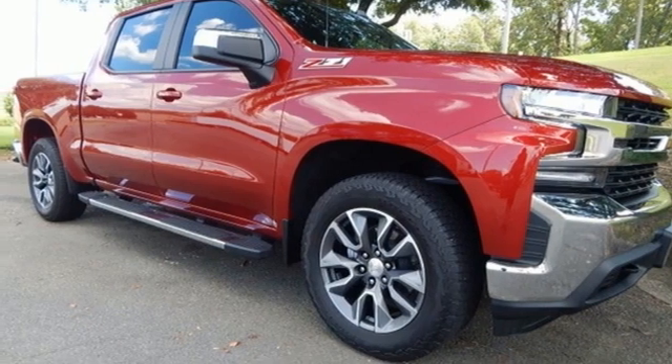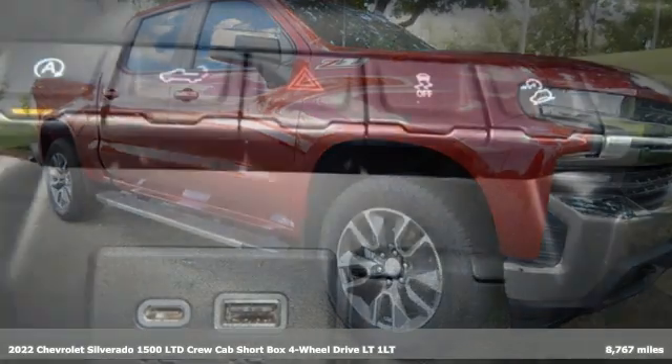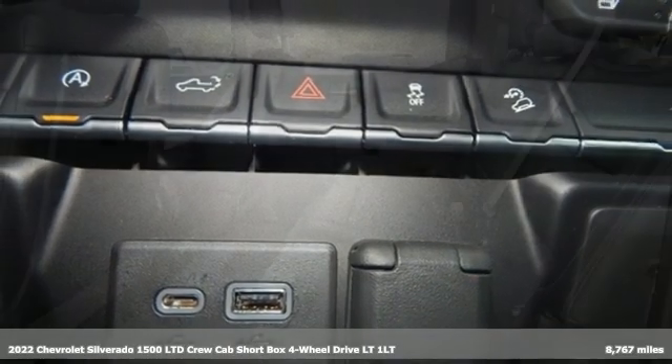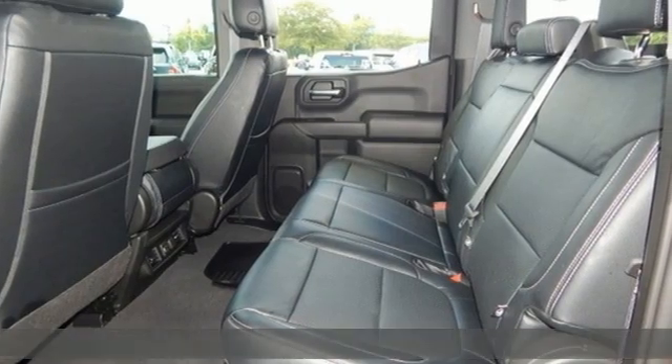It's a 2022 Chevrolet Silverado 1500 LTD. Chevy, 100 years of icons. It's well-equipped with the features you need.